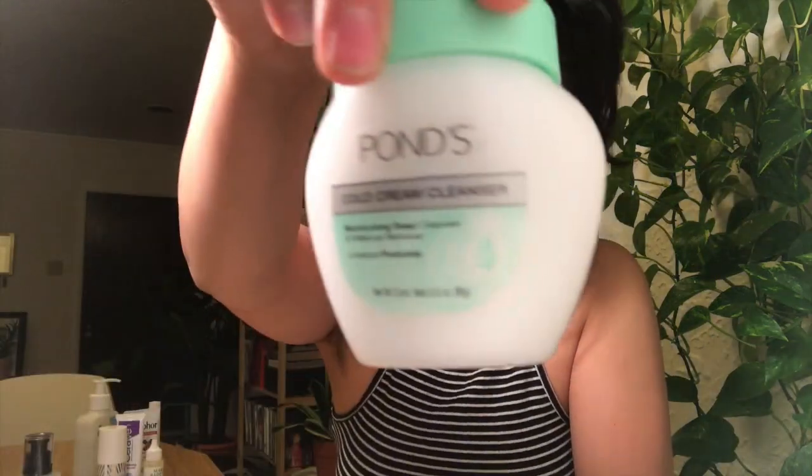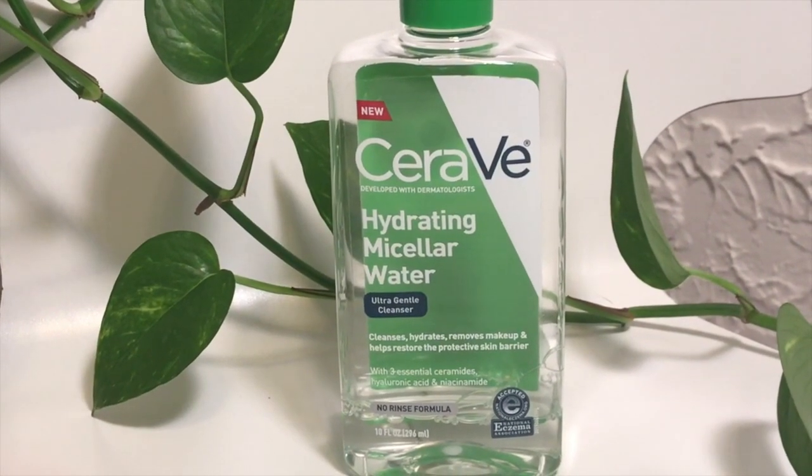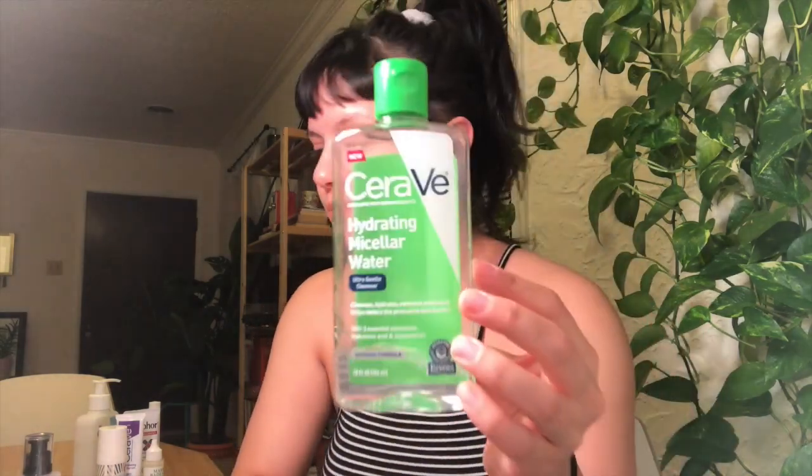After I remove my makeup, I go in with my hydrating micellar water from CeraVe. This is going to further remove any makeup that I missed and also deep cleanse, getting all the dirt off your face as well. Like it says in the name, it is very hydrating — it has hyaluronic acid, niacinamide, and three different ceramides — so while you're taking off the rest of your makeup and dirt, you are also helping build your moisture barrier.